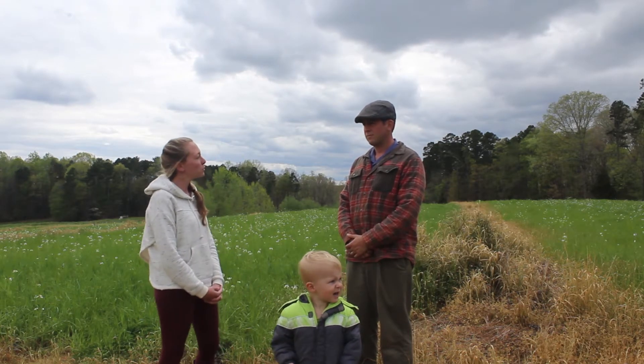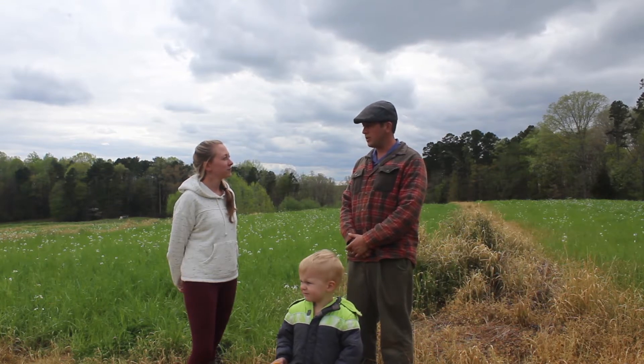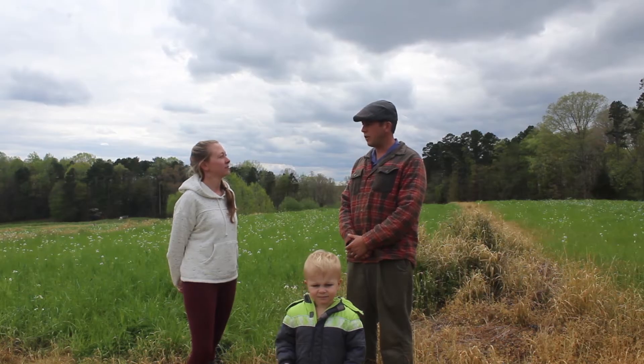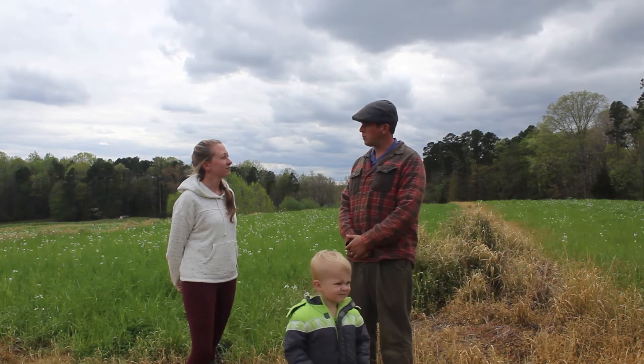So Ethan, can you tell us what kinds of things you grow? We grow a lot of different fruits and vegetable crops here — everything from strawberries, blackberries, and peaches. We also grow a few blueberries, lots of vegetables: tomatoes, squash, okra, peppers, and of course pumpkins, and multiple other vegetables.